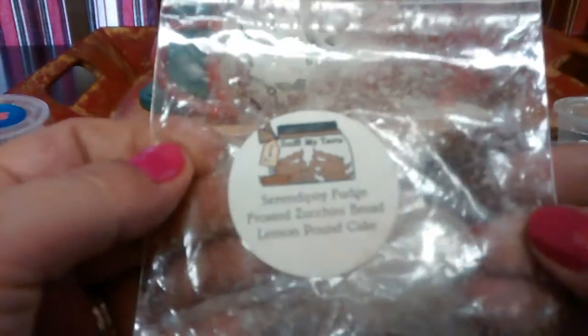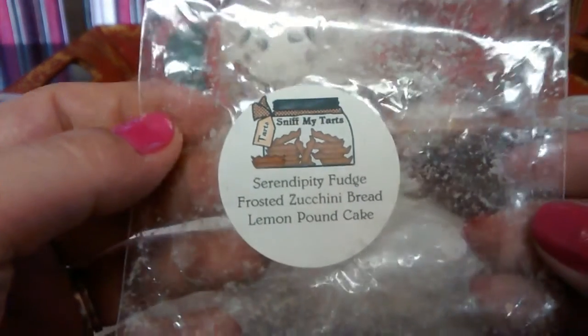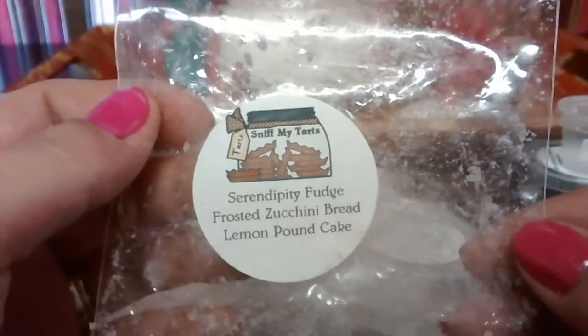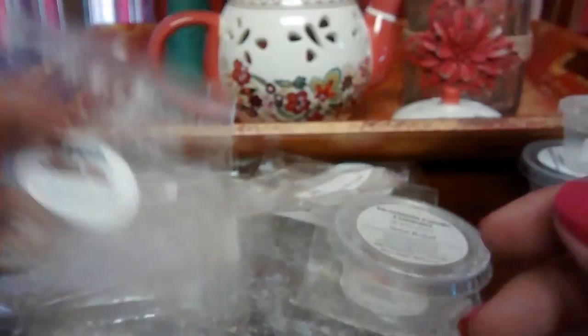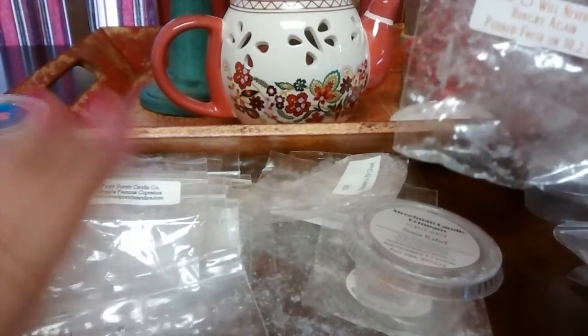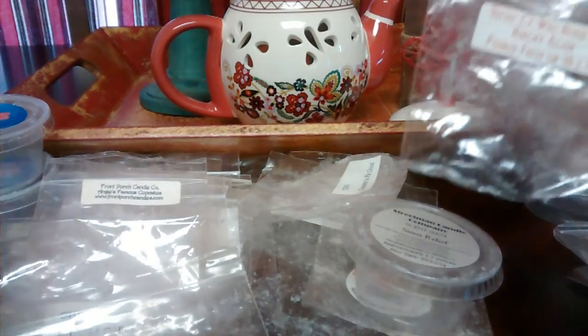From Sniff My Tart — Serendipity Fudge Frosted Zucchini Red Lemon Pound Cake. This was not good at all; this blend was ridiculous. But the throw was good. I dumped it after like 20 minutes. I only melt for about four or five hours tops, then I switch out my warmers because I have a ton of wax to go through.